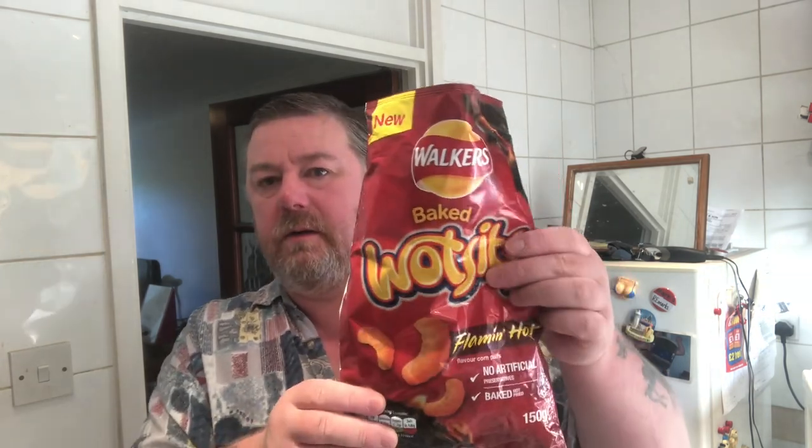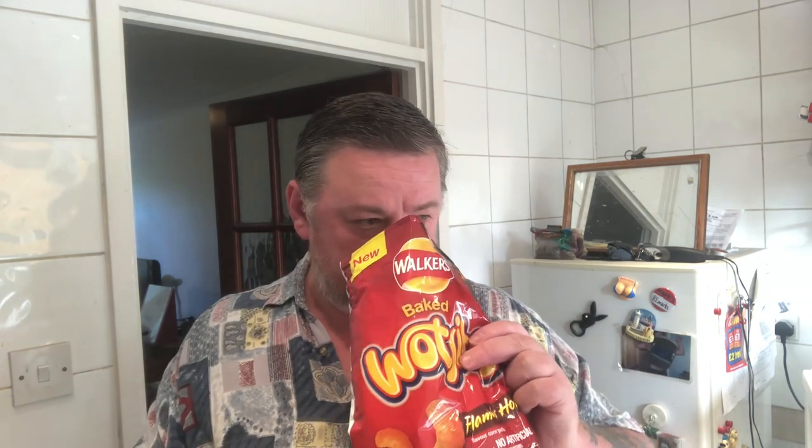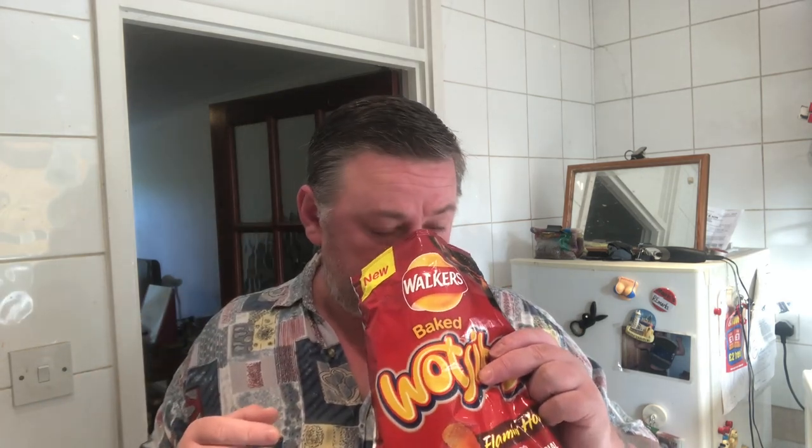There you go. There's a slight spice smell — not much. The first impression is they look very similar to what I'm used to with the cheese ones, but they look smaller.